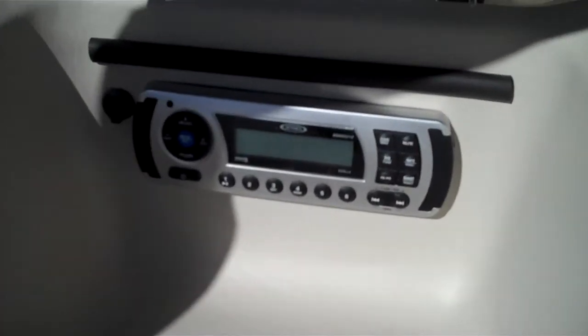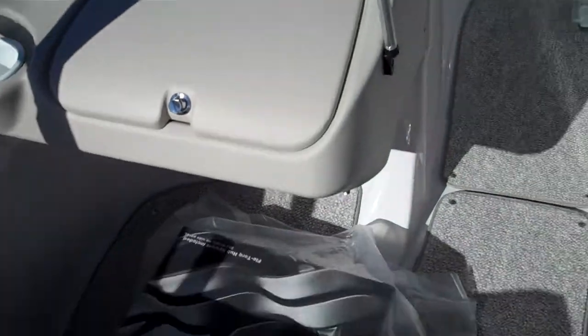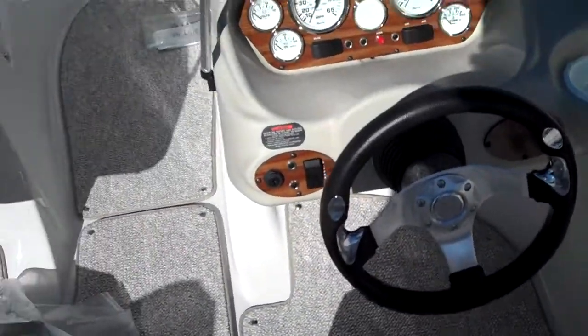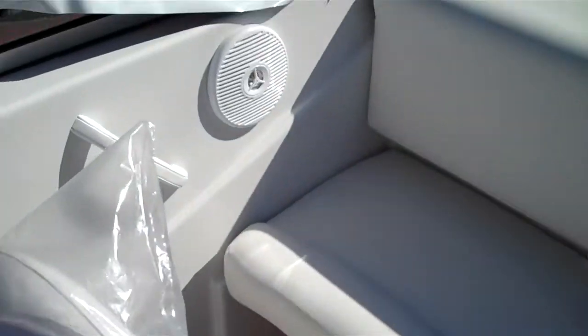Nice big glove box with a Jensen stereo. This boat is really well done for the money — it's just hard to find another boat that's got all the features and all the amenities at this price point. Decent stereo system.